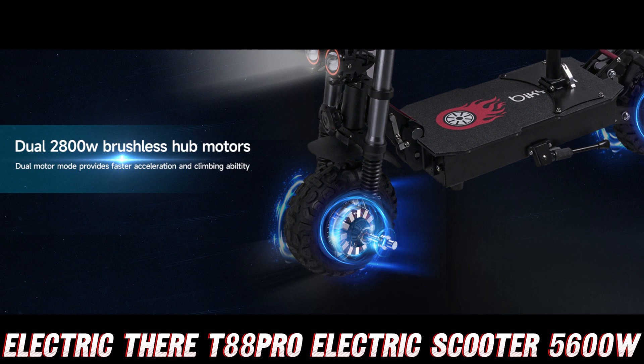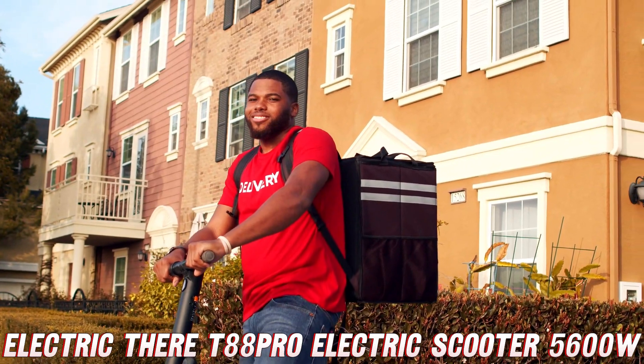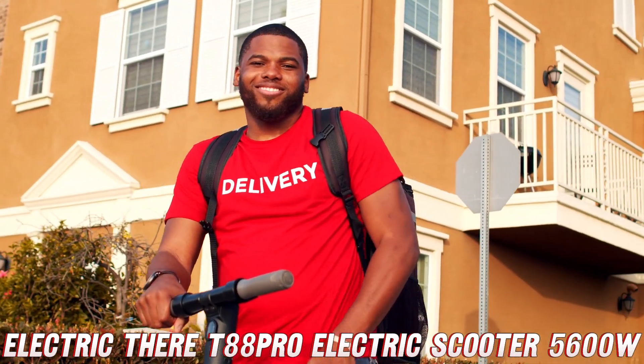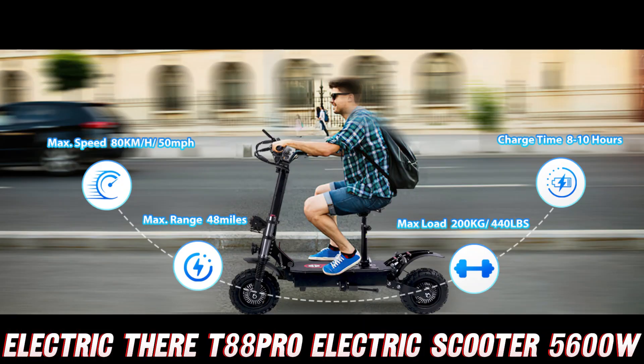Now, let's talk about the juicy details that make this scooter an absolute powerhouse. Imagine having not one, but two beastly 5600W motors at your command, propelling you forward with the force of a thousand stallions. With this kind of power, you'll be able to conquer even the steepest hills and leave those pesky speed bumps in the dust.